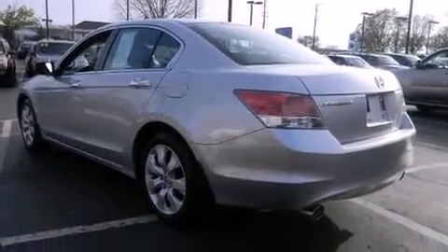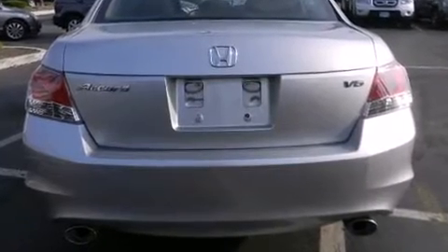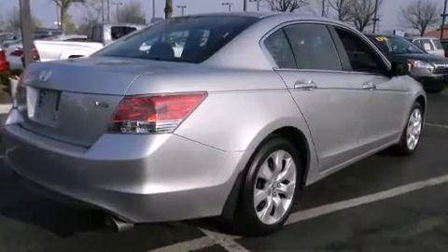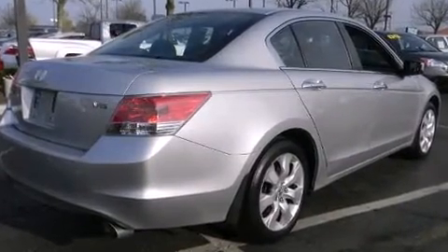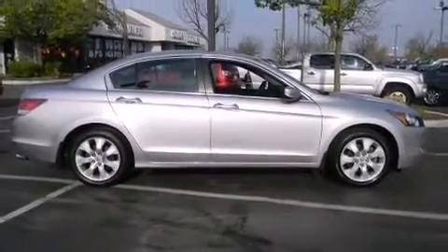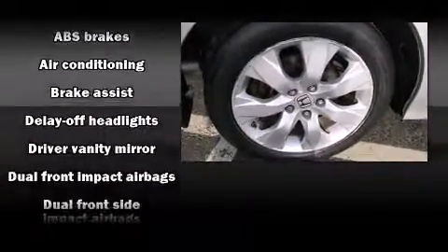It's equipped with tons of terrific amenities, but it won't break your budget, such as remote keyless entry, a tachometer, a trip computer, front fog lights, power door mirrors and heated door mirrors, and much more. For drivers who enjoy the natural environment, a power moonroof allows an infusion of fresh air.